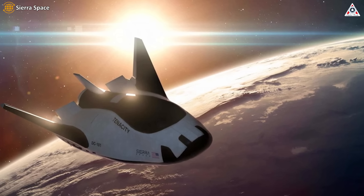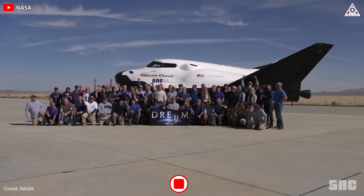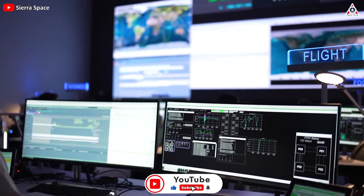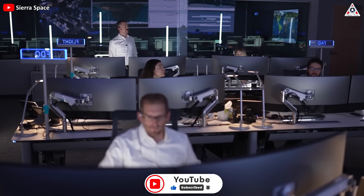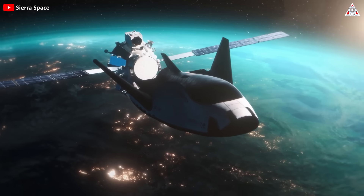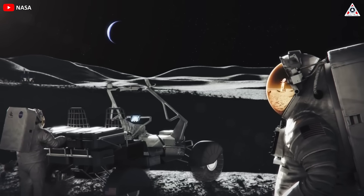Furthermore, Dream Chaser's success may foster collaboration and partnership within the industry. As Sierra Space demonstrates the viability of its spacecraft, other entities may seek to leverage similar technologies, promoting innovation and competition. In turn, this could lead to a more dynamic and robust space industry ecosystem, driving advancements in exploration and space transportation.